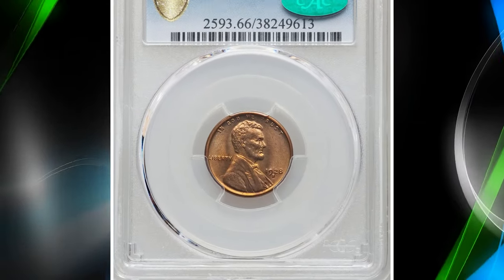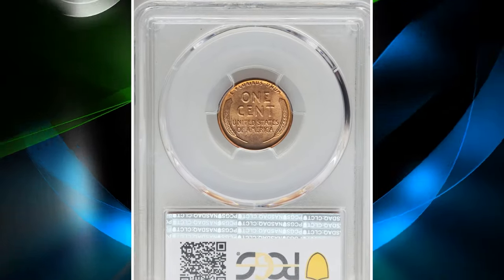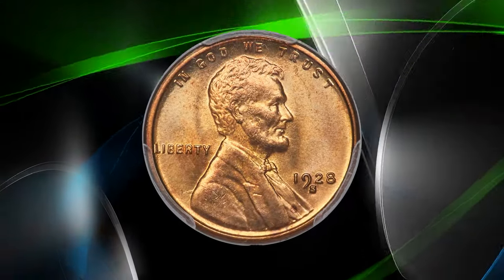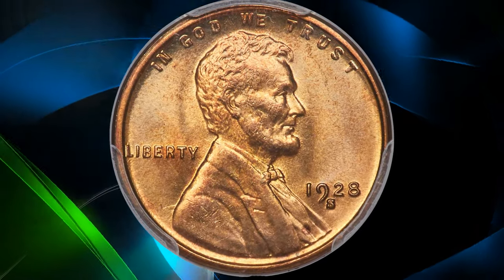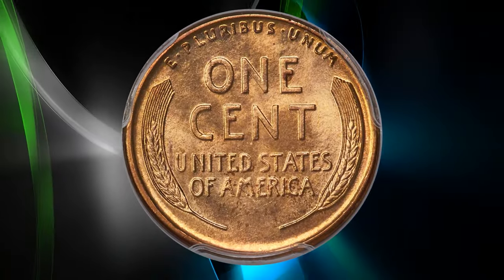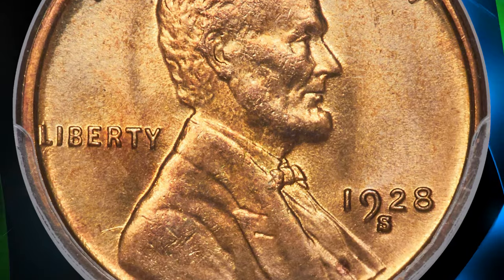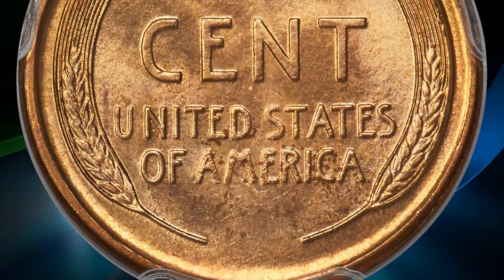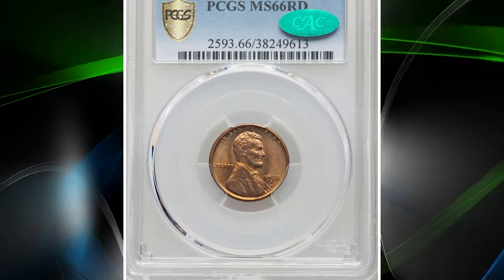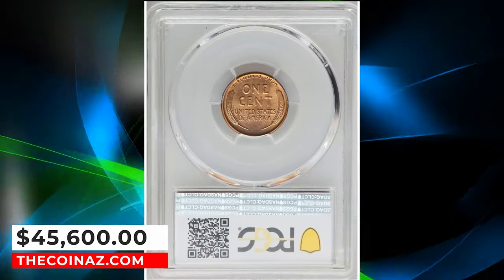Number 1: the 1928-S Lincoln Cent, graded Mint State 66 Red by PCGS. The 1928-S Lincoln Cent is one of the few wheat cents struck at San Francisco from 1909 to 1929 which can still be found in high grades and with lots of red-brown and mostly red surfaces remaining. This is among one of the few remaining dates for the San Francisco struck cents from the teens and 20s which can still be located with a great strike, sharp details, tremendous eye appeal, and original clean surfaces. However, it is still considered one of the semi-key dates in the entire series. It was sold for $45,600.